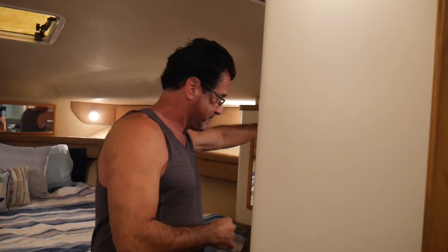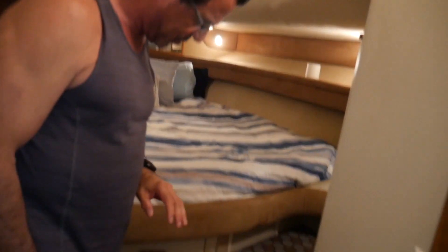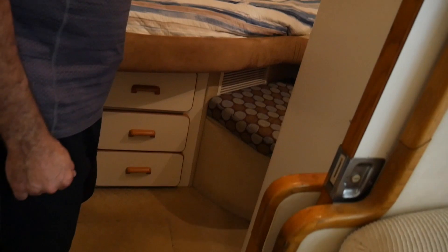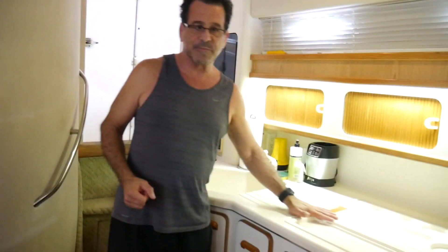This boat also has drawers underneath the main bed and an additional cabinet with drawers. The in-floor storage here is where I keep all the manuals and spare parts for the boat, so everything is stored and out of the way.